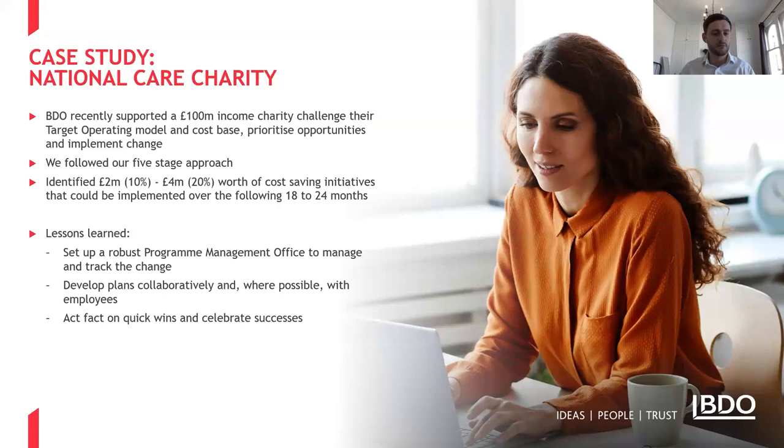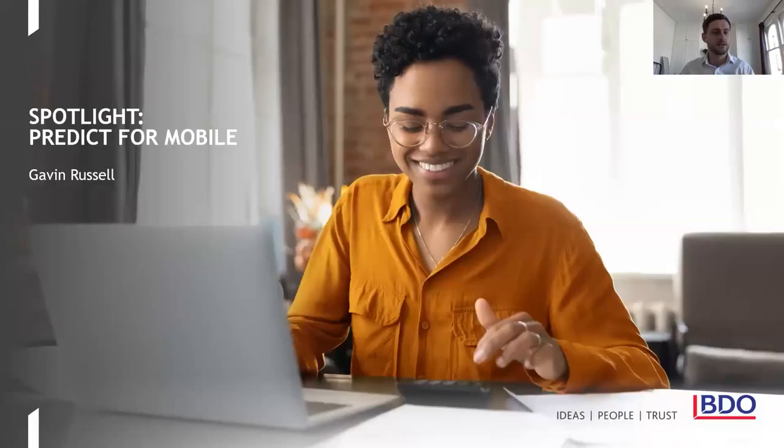At that point I'll hand over to Gavin Russell from Predict4Mobile, who will give us a spotlight on optimising your telecommunications costs.